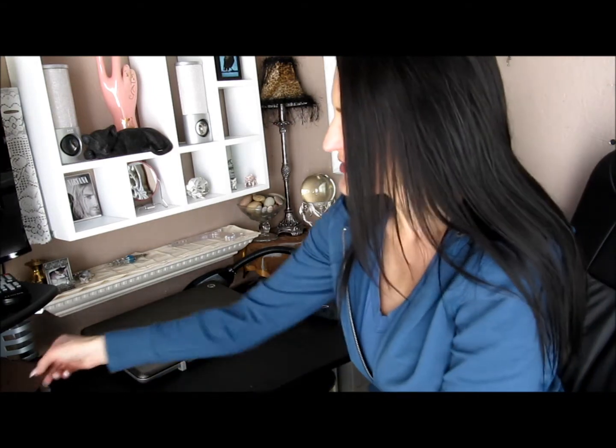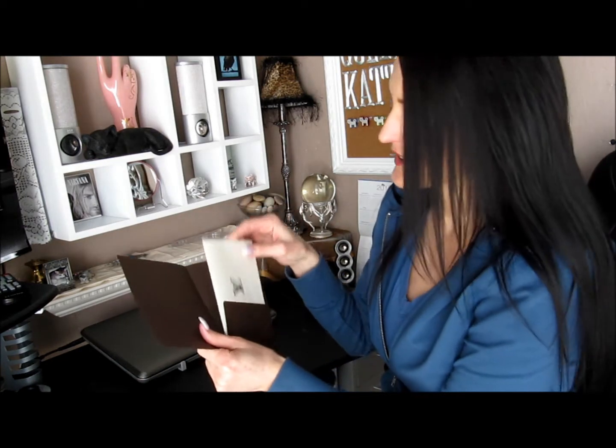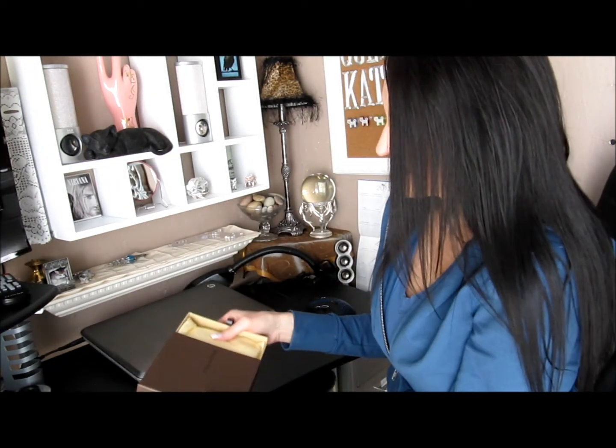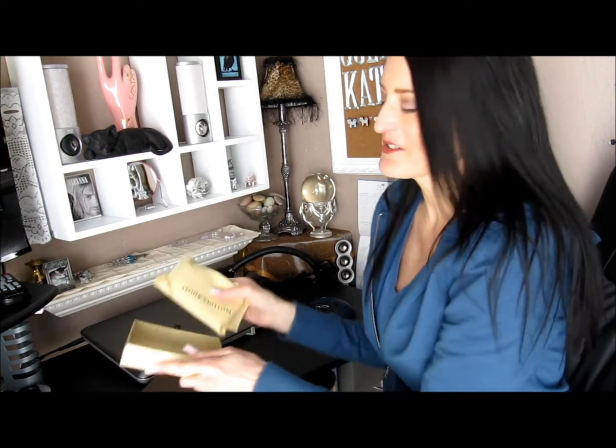I tried every combination of wallet — men's wallet, ladies' wallet, coin purses, the little makeup cosmetic bags. I tried every combination to see what works best for me. And you guys know I carry these huge bags. So I'll show you what I decided to get. Here's my receipt, and there's three things on there. And here it is in its little box. And you're thinking, wow, she did get a tiny wallet. I did.